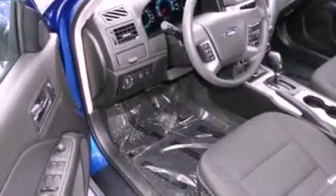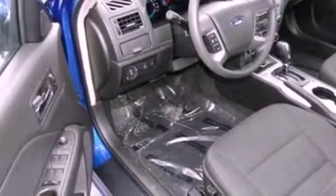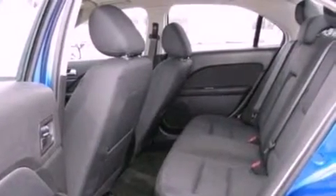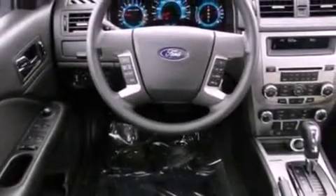The following features are also included: a power driver's seat, air conditioning, cruise control, a six-speaker audio system, a four-wheel independent suspension, and 17-inch wheels.